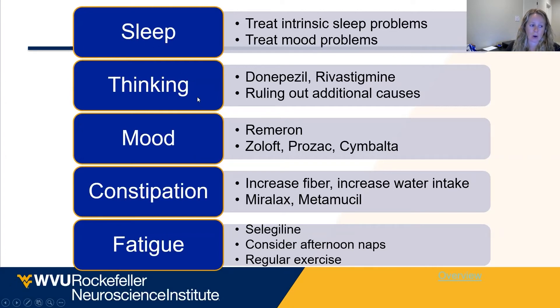So often when somebody complains of thinking problems, the first question out of my mouth is: how are you sleeping? Are you talking in your sleep? Do you have sleep apnea? About 60 to 70 percent of patients with Parkinson's have intrinsic sleep problems.